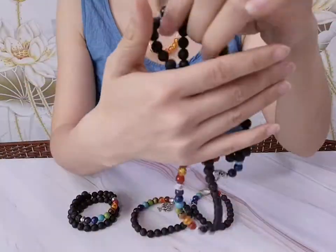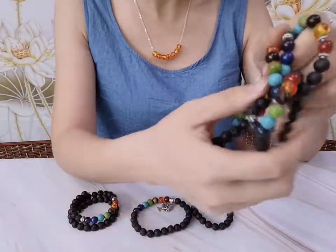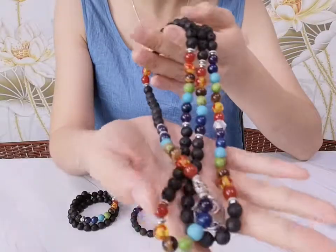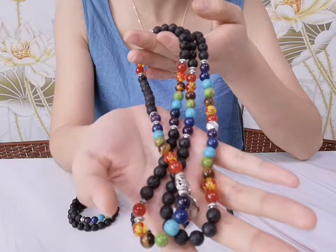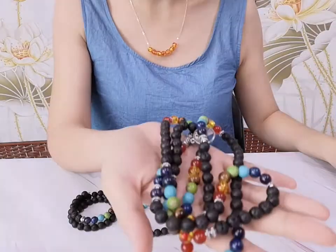This meditation prayer necklace consists of 108 beads, meaning the removal of 108 kinds of trouble and helping to relax your mind. In Chinese Buddhist tradition, it helps bring good wishes to the owner.